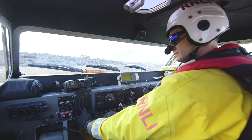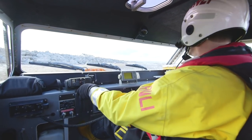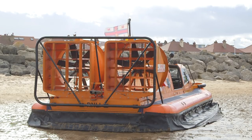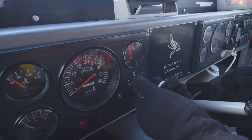Wow! Look at all of these levers and switches — it all looks very complicated. Nick is the pilot and it's his job to fly the hovercraft. To start the engine, Nick turns this key.